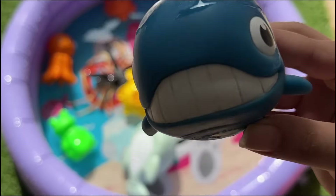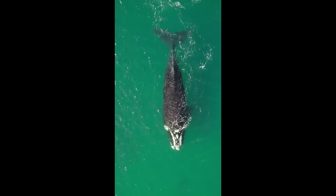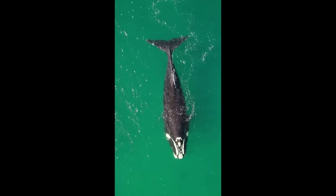Whales are the largest animals on Earth. They breathe air through blowholes on top of their heads. Some whales sing songs to communicate with others.